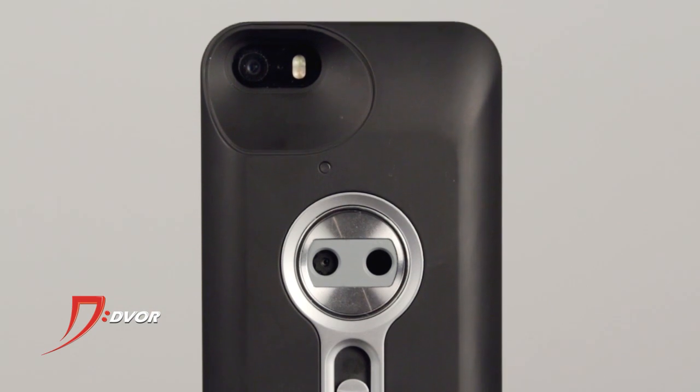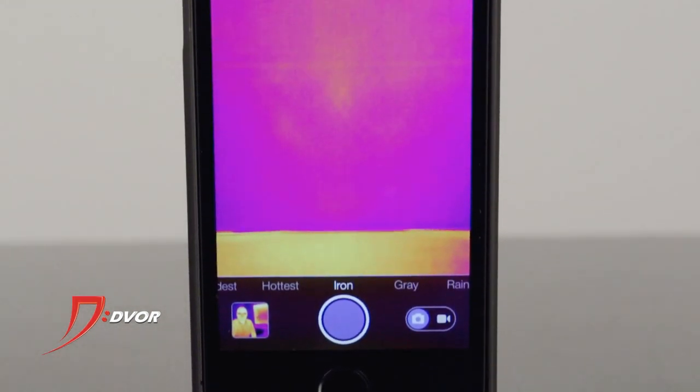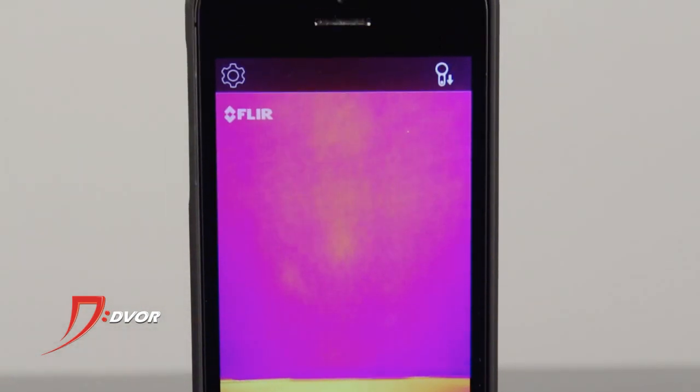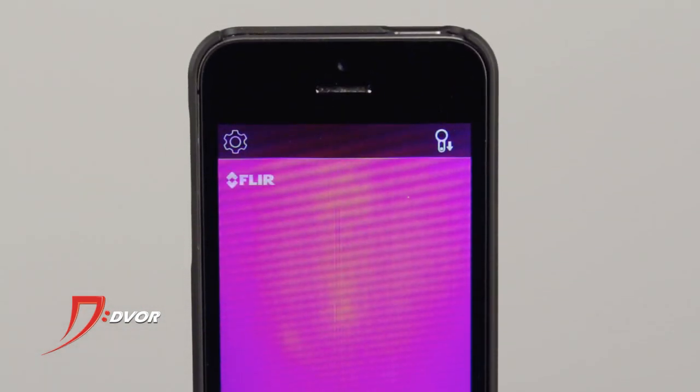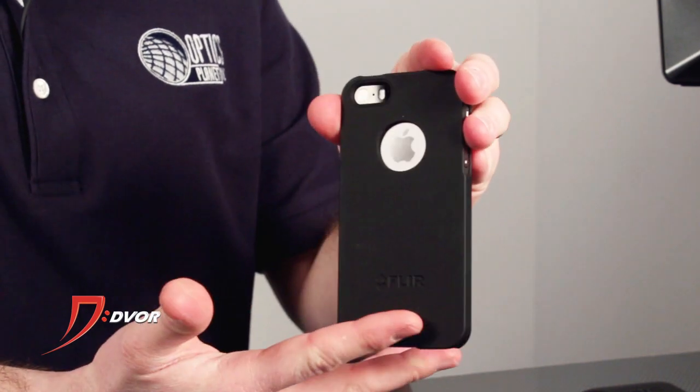So what makes this so cool? Well, typically thermal vision is insanely expensive as you have seen — mostly in the thousands of dollars. Well, this takes that same thermal imaging technology, breaks it down and attaches it to your iPhone.